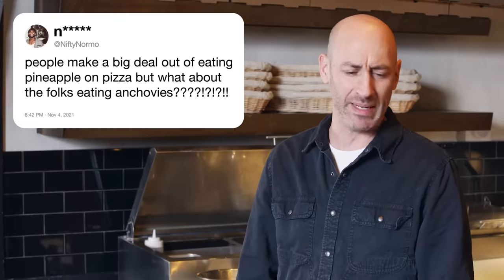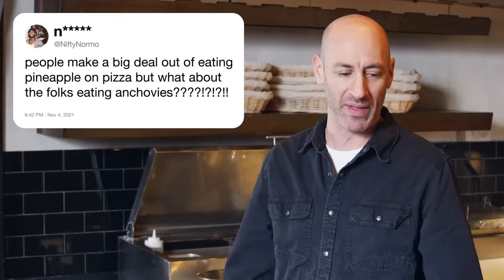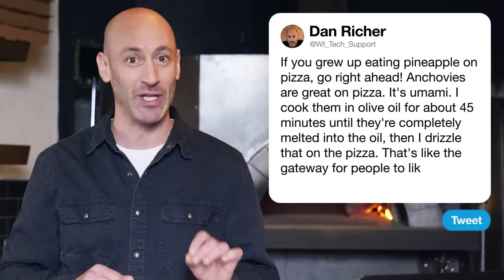Next up, Nifty Normo asks about people making a big deal out of eating pineapple on pizza, but what about folks eating anchovies? Ham and pineapple pizza originated in Canada, not in Hawaii. If you grew up eating pineapple on a pizza, you just go right ahead. Anchovies are great on a pizza — salty, savory, it's umami. I personally don't like a mouthful of anchovies, so I take my anchovies with some olive oil on the stove and let it cook for about 45 minutes until they're completely melted into the oil. Then I drizzle that on top of the pizza. That's like the gateway for people to like anchovies.